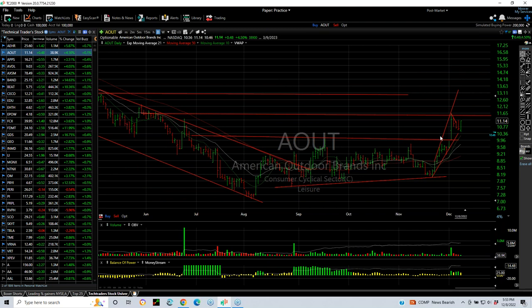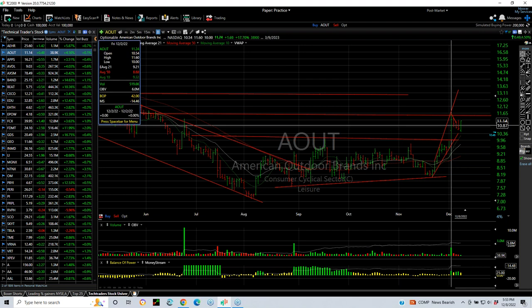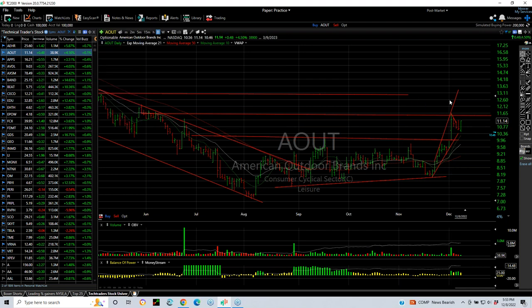Next is AOIT, which popped out and pulled back. Had a nice reversal today — a beautiful base breakout, pullback, retest, and reversal. Should it get up above 11.60, I'd be looking for about 13.